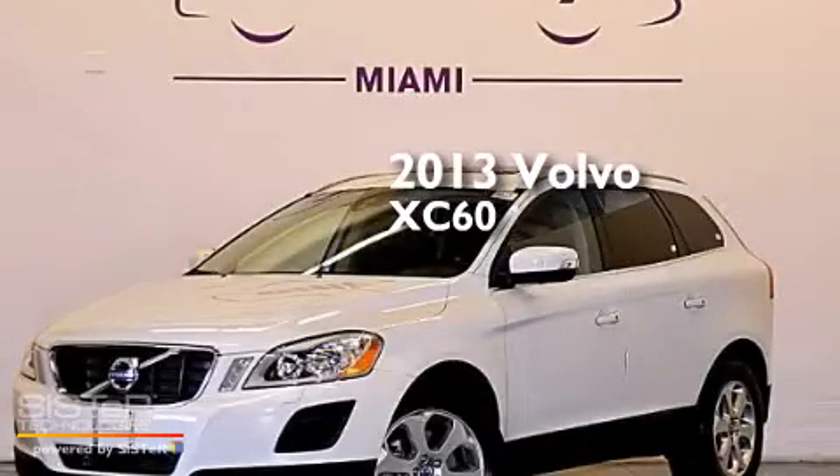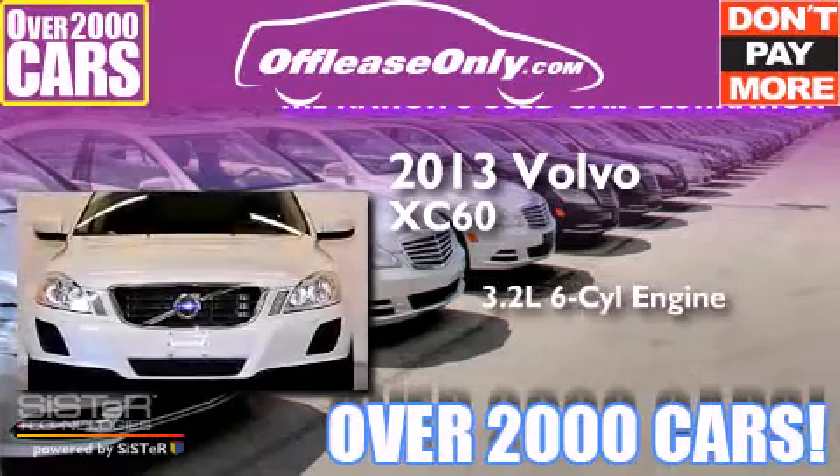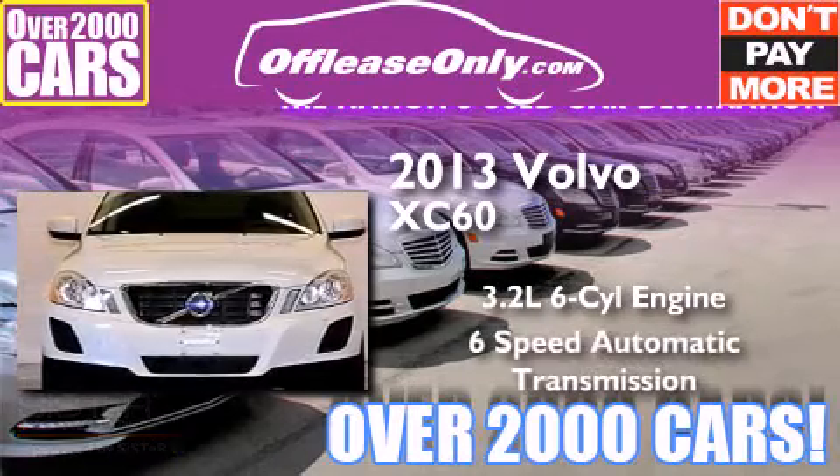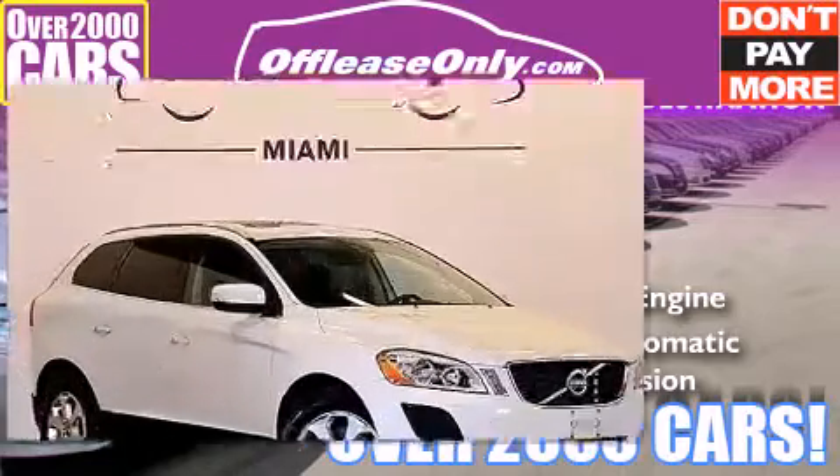This is a 2013 Volvo XC60. It has a 3.2-liter, six-cylinder engine, and a six-speed automatic transmission. Plus, having just come off lease, this Volvo is in like-new condition.